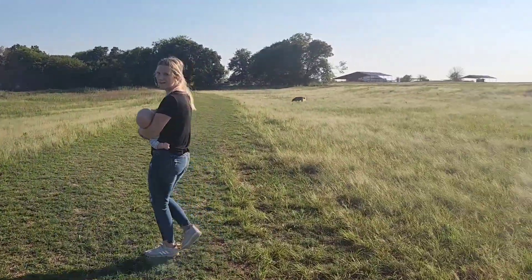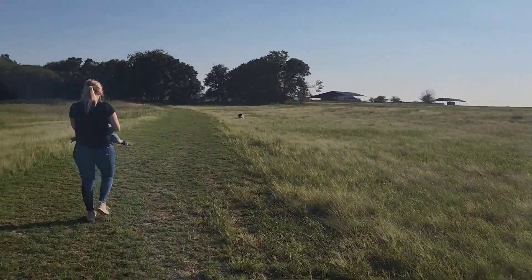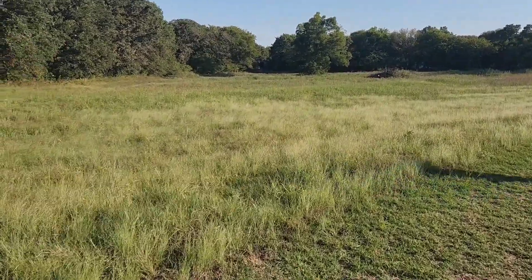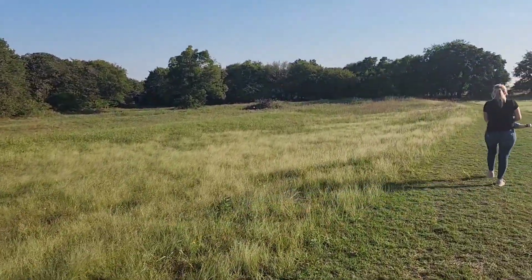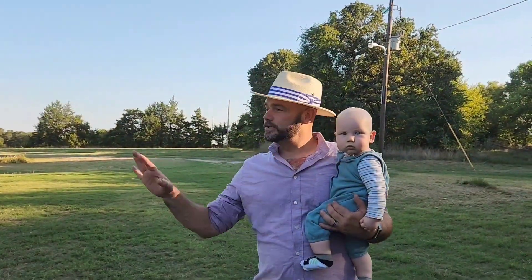If you look here you can see the terracing. I think this was cotton fields back in the 30s and 20s. Permaculturists would call those swales today — they were used to keep the water.